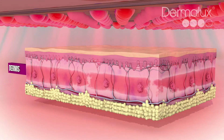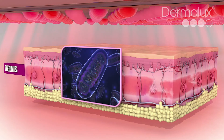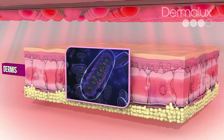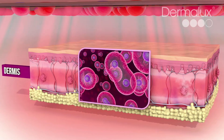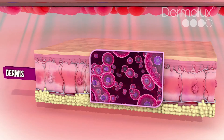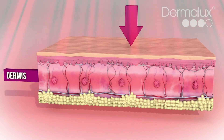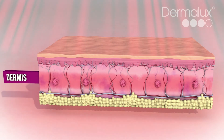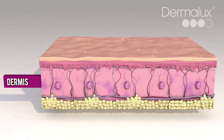Rejuvenating red light is absorbed in the mitochondria, the cell powerhouse, responsible for the production of essential cell energy. Red light supercharges our cells, triggering a cascade of skin-enhancing effects — accelerating cell renewal, boosting collagen and elastin synthesis, and increasing hydration levels for a smoother, more youthful and revitalized complexion.